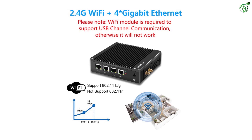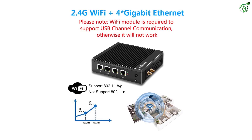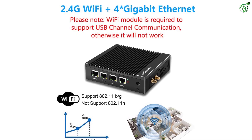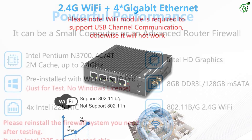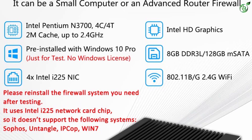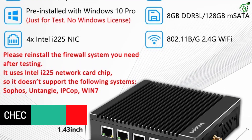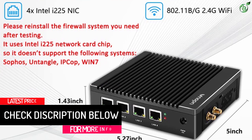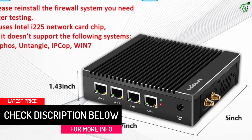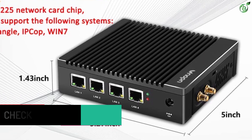Taking a look at the exterior of this PFSense box, you will find connectivity ports including 4x 2.5GbE LAN, 2x USB 3.0, 1x HDMI, and 1x VGA ports for great networking performance. But the best thing about this PFSense box is that you get a 3-year warranty with it, which makes it excellent for long-term usage.